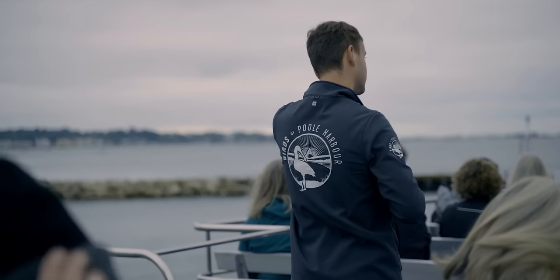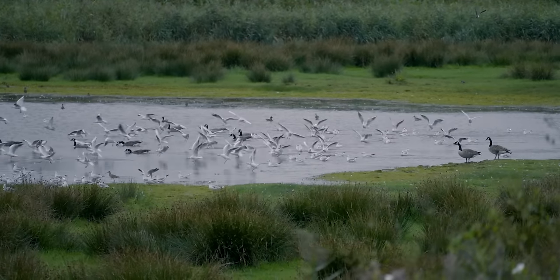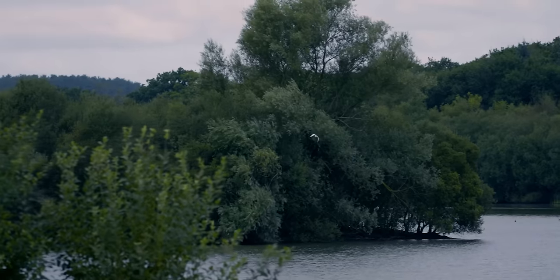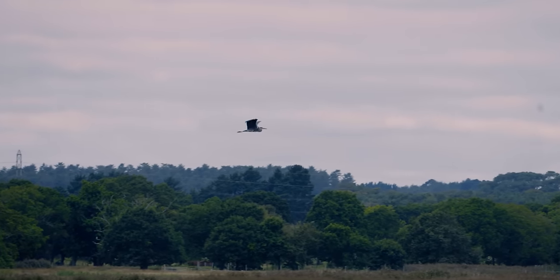Places like Poole Harbour are fantastic because all the food that white-tailed eagles want lives in these environments — this is where they choose to come and breed. There's a whole array of fish and lots of wetland birds: gulls, geese, and ducks. All these species are critical for white-tailed eagles.